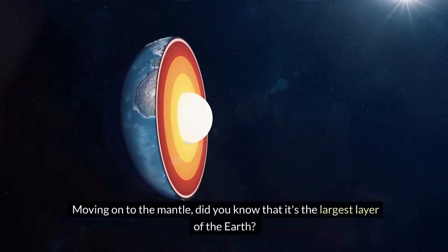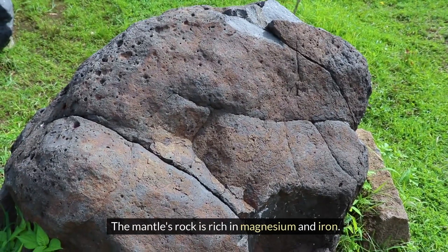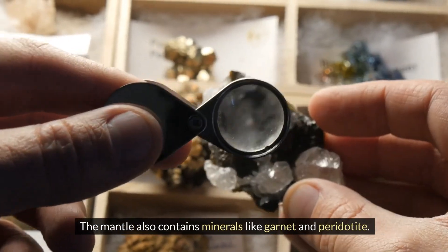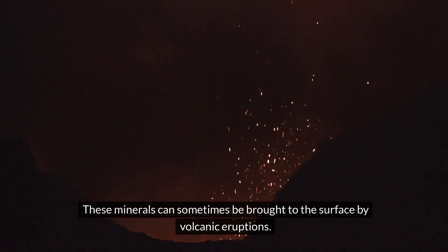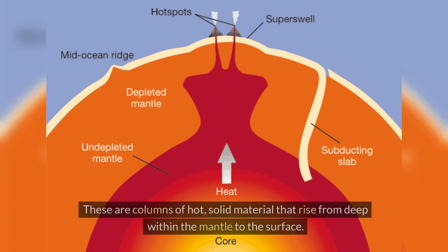Moving on to the mantle — did you know that it's the largest layer of the Earth? The mantle's rock is rich in magnesium and iron. The mantle also contains minerals like garnet and peridotite. These minerals can sometimes be brought to the surface by volcanic eruptions. One of the most interesting features of the mantle is the presence of mantle plumes — columns of hot, solid material that rise from deep within the mantle to the surface.